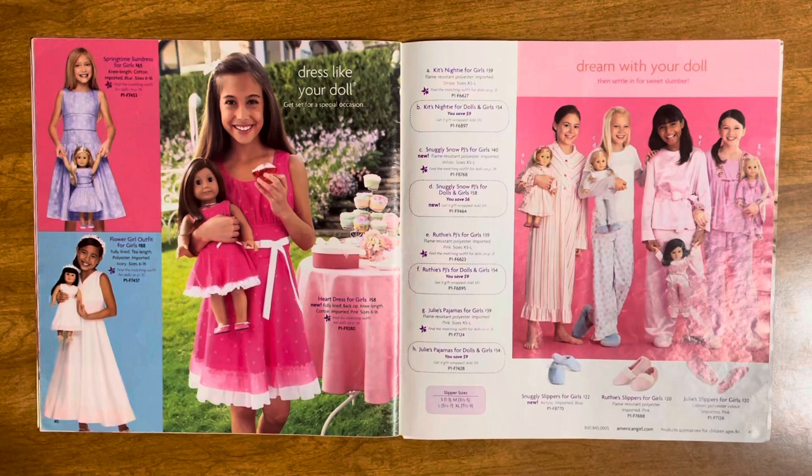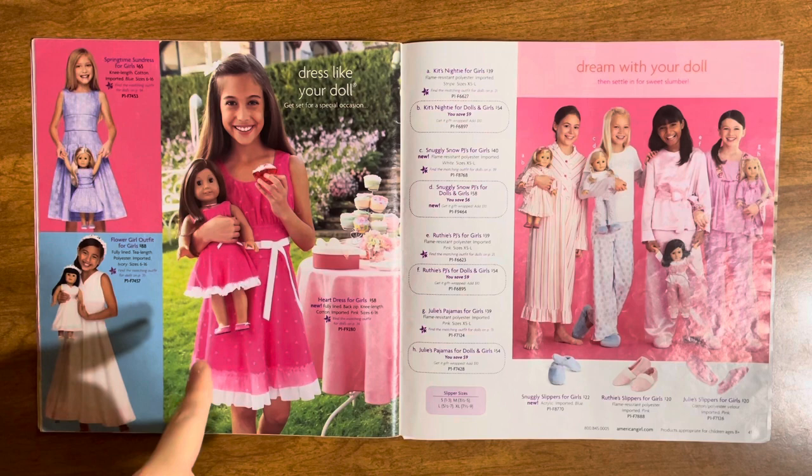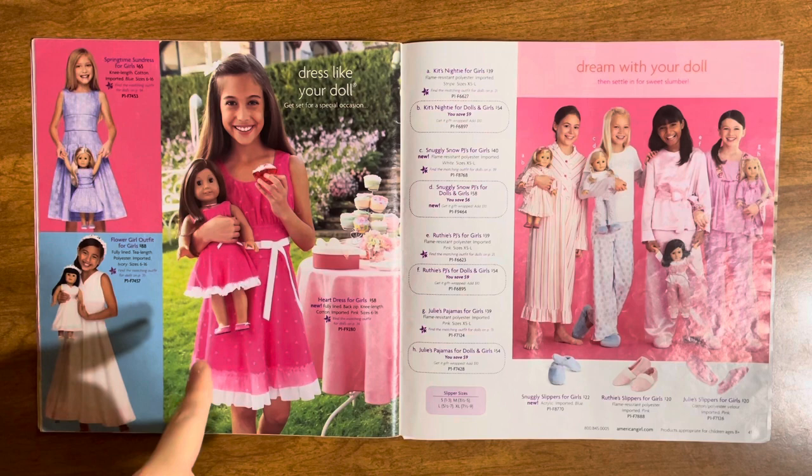Here are the Dress Like Your Doll outfits — there's the springtime sundress, flower girl outfit, heart dress, kids' pajamas, snuggly snow pajamas, Ruthie's pajamas, and Julie's pajamas. That is so cute. Sign me up for Julie's pajamas.